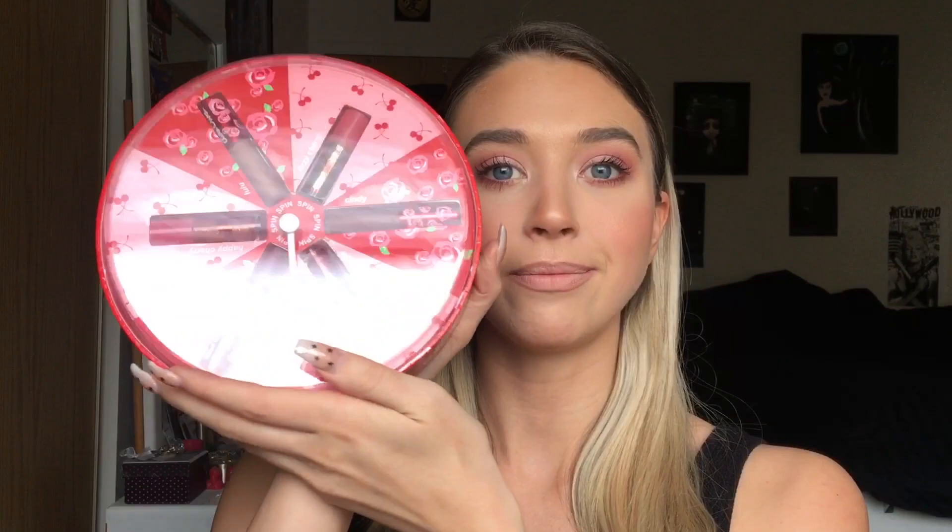Today I just wanted to do a review on the holiday collection by Lime Crime and some of the products that I like to use. Excitingly enough, I actually won this holiday collection — it's a bunch of lip glosses and some liquid lipsticks, and they are so beautiful. This brand is so personable and they really care about their customers and customer service. I love that, plus the quality of their products is amazing.